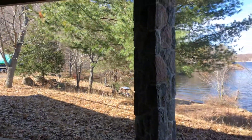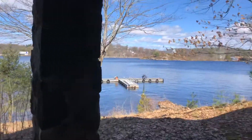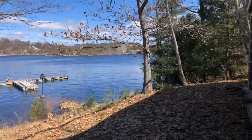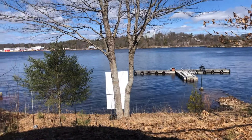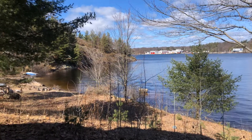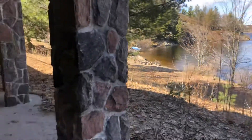Welcome to 1221 Geewadin Road on Parry Island, Parry Sound, Ontario, fronting on beautiful Georgian Bay. This home vacation retreat has 474 feet of waterfront, a natural sandy beach, and a private bay — over four acres.